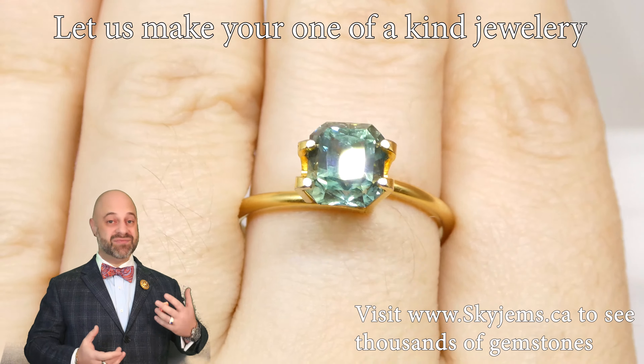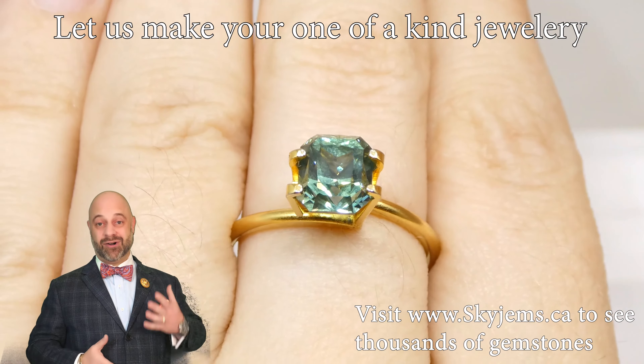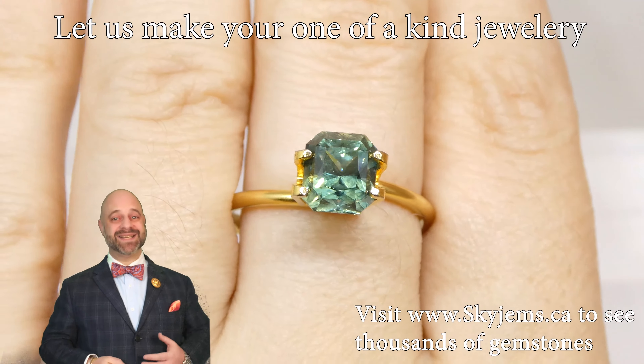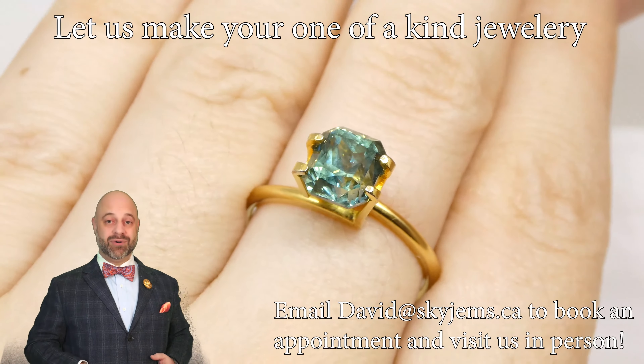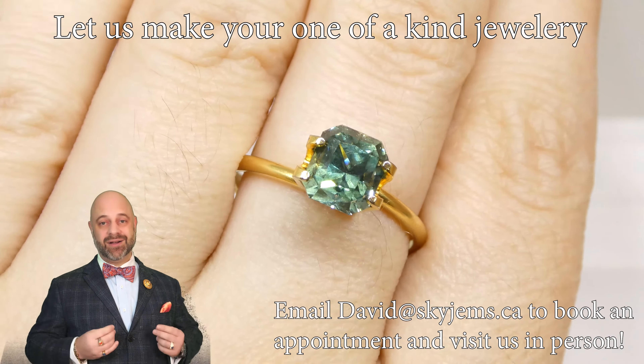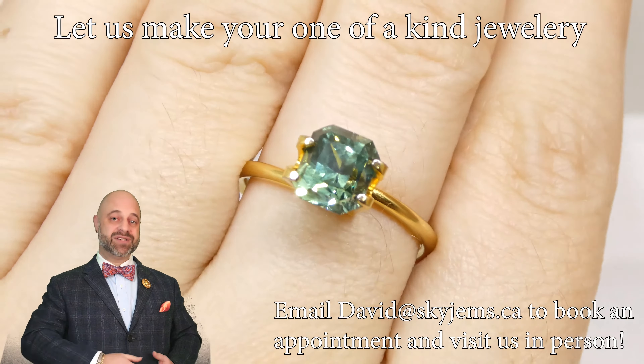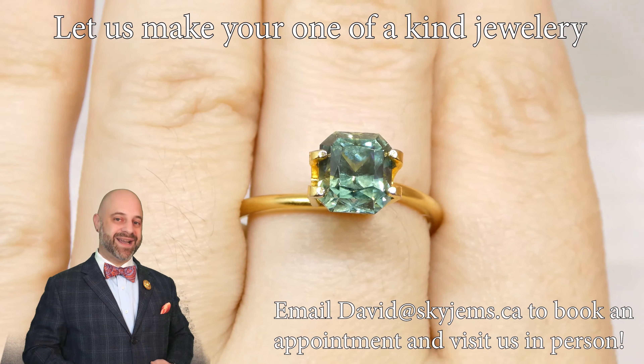We do our best. We've been online since 1999 and we've been doing our best since 1999 to convey to you how beautiful gems are. But as I said, always best viewed in person. Thank you so much for watching. Have yourself a great day. Thank you to all of our clients, past, present, and future. And don't forget to tell your friends — go to skygems.ca. Bye for now.